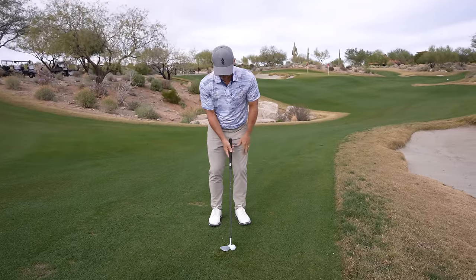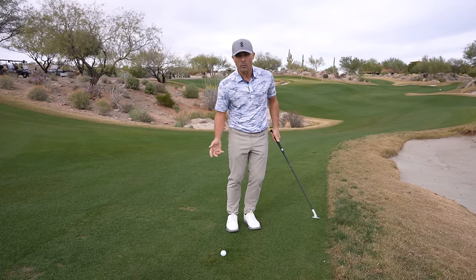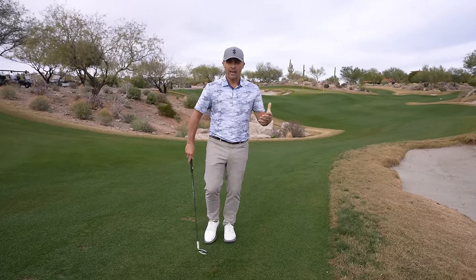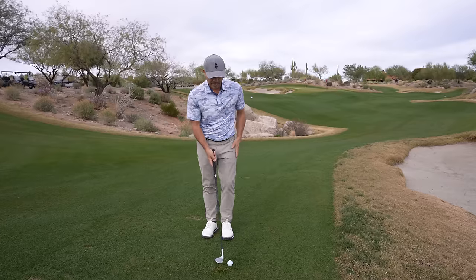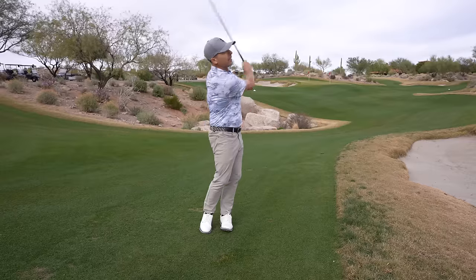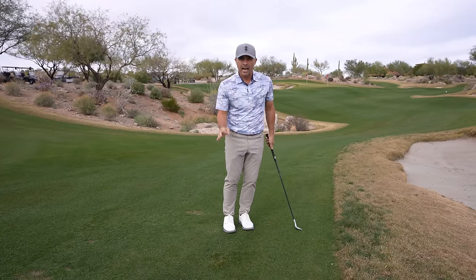Now that you're relaxed and the face is open, that ball has to be forward — it has to be forward in your stance. You cannot have success if you back it up thinking you want to hit the ball before the ground. You have to have that ball off the left toe — that's really where you want it. You can't even have it too far forward. If you make a mistake with ball position, have it way forward because you can survive there. You cannot survive putting it way back — that's what's going to happen when you back that ball up.